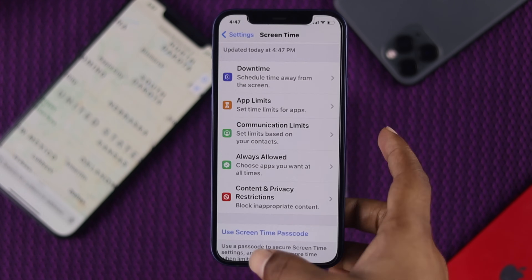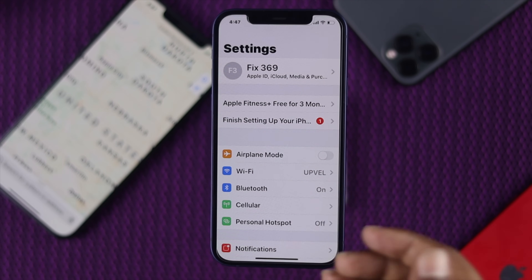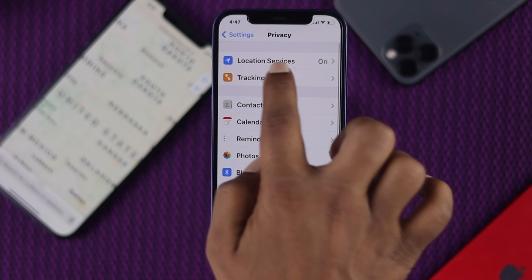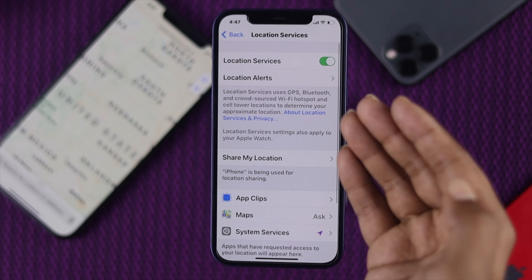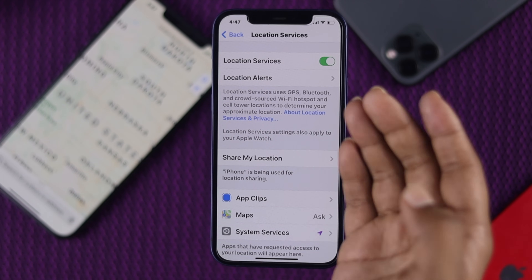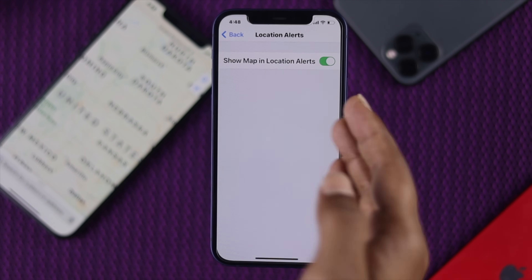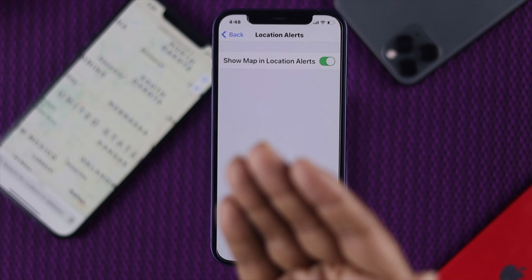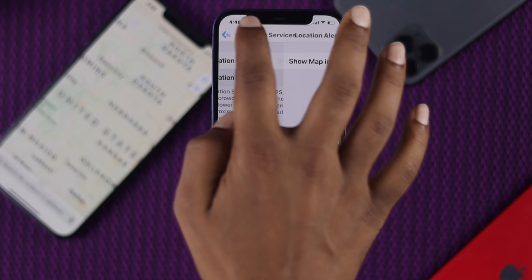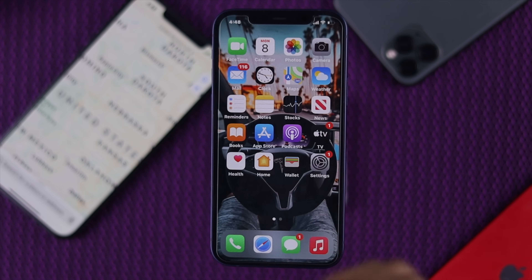Now come back and go to Location Services again to check some more settings. Once you open Privacy and come to Location Services, scroll down and find the option called Location Alerts. Open it and make sure you toggle on Show Map in Location Alert. What this does is it gives you the correct location of your iPhone 12. Get back and see whether it's working or not. If not, let's see what else we can do to fix this problem.